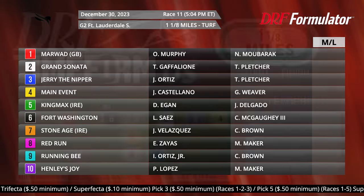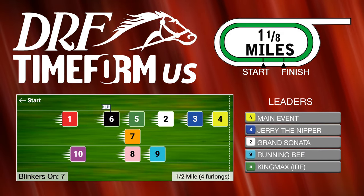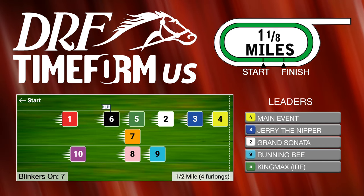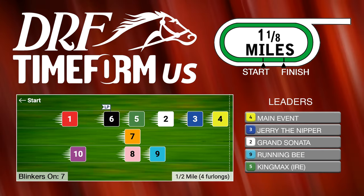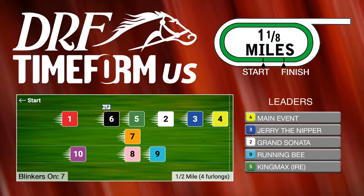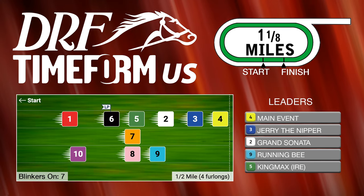We'll throw up the TimeForm US pace projector for this race. Main Event, the number four, is going to be up close to the pace — a gate-to-wire winner last time out. While Jerry the Nipper, the three, has shown some speed, I do think the number nine, Running B, another horse trained by Chad Brown, is going to be close to the pace. He's gone gate to wire in his last two starts and he just seems like a horse that can sit first or second as the field hits the back stretch.